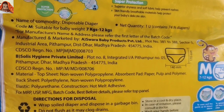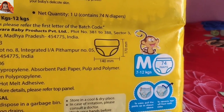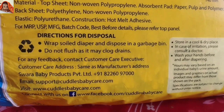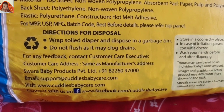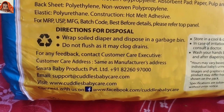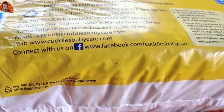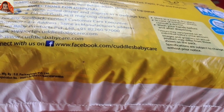Now let's read more on another side. Size is given as 140 mm to 170 mm, medium, 7 to 12 kgs, 74 pants. Directions for disposal: wrap soiled diaper and dispose in a garbage bin — do not flush as it may clog drains. For any feedback, contact customer care at +91-822-6097-000, email support at cuddlesbabycare.com, visit www.cuddlesbabycare.com, or Facebook at www.facebook.com/cuddlesbabycare.